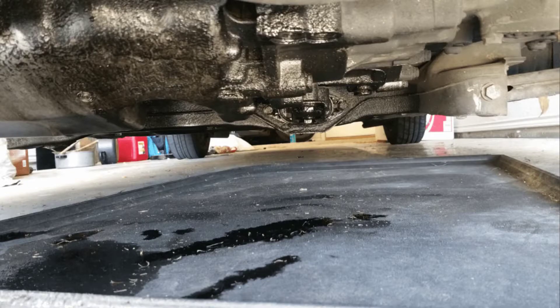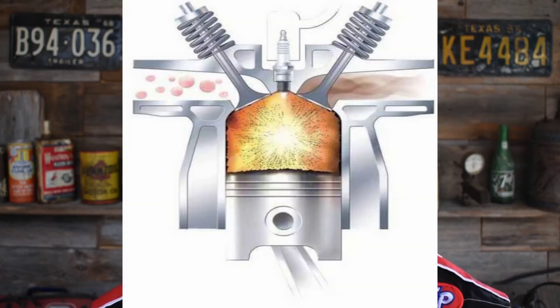In my opinion, I think oil leaks are more common today than burning it — consuming it inside. Let's get that part out of the way.